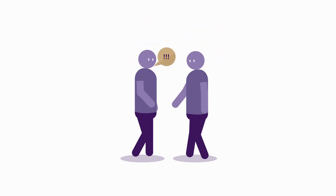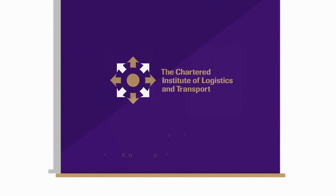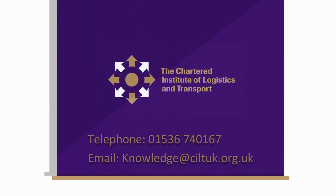So, can you afford to ignore the benefits that the International Knowledge Centre can offer you and your organisation? Get in contact or visit today.